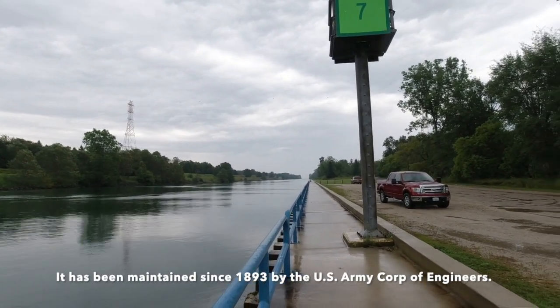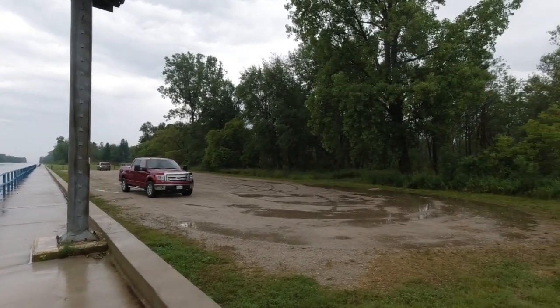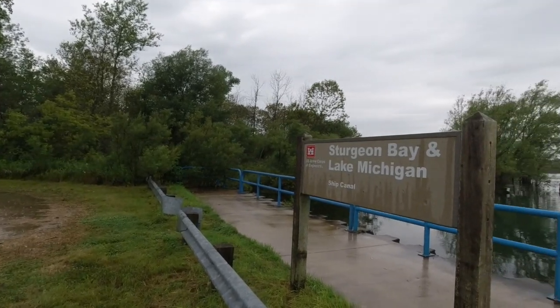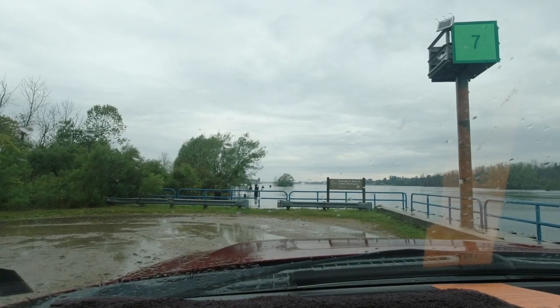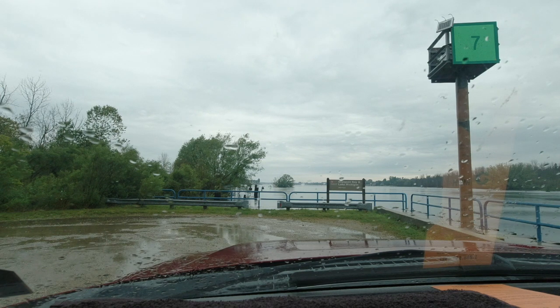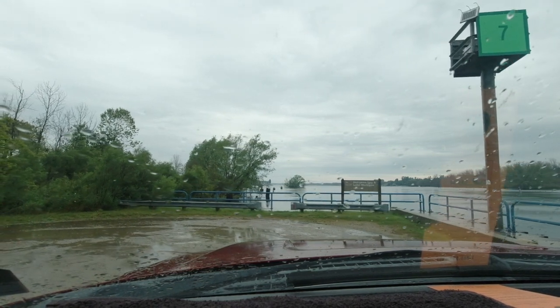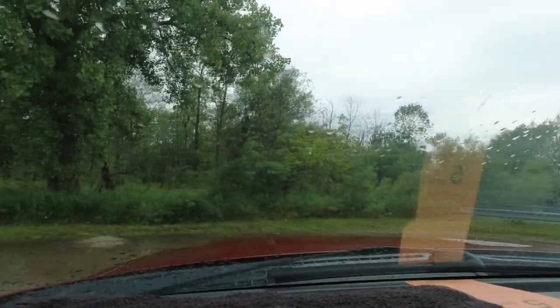Hiking those trails back there. That's the view from the parking lot here at the Sturgeon Bay end of the ship canal into Lake Michigan. There's been some video coming in and a little video going out. This is Barge Road, I believe, that we are on — that leads back here.